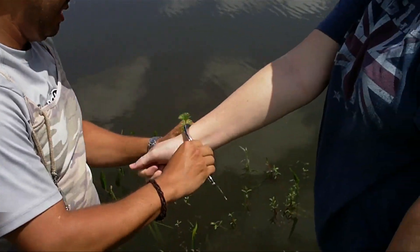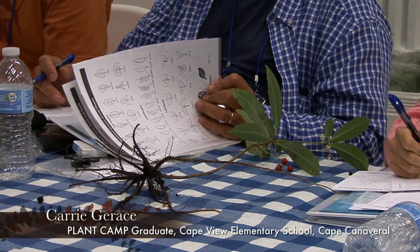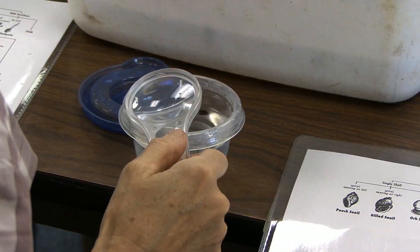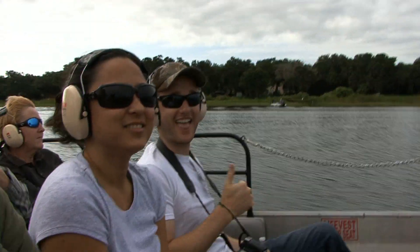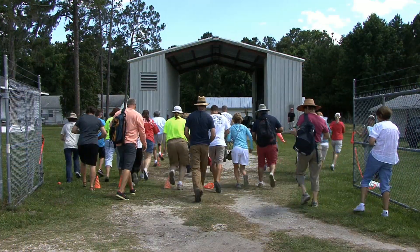I chose to come to Plant Camp because I'm always looking for another way to inspire the students. For me, if I'm out there as an active learner, then it shows to the students that that's what they need to be doing too — be actively learning.